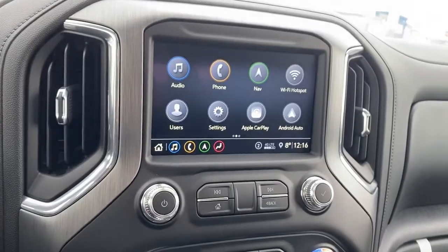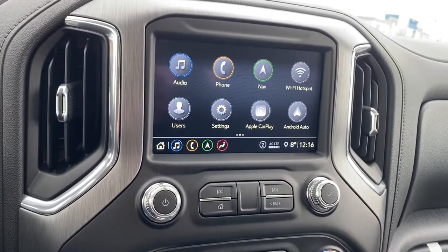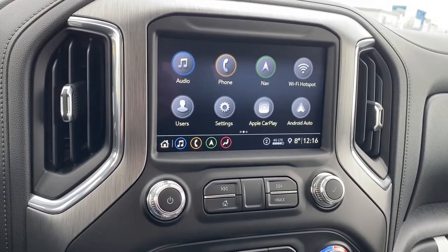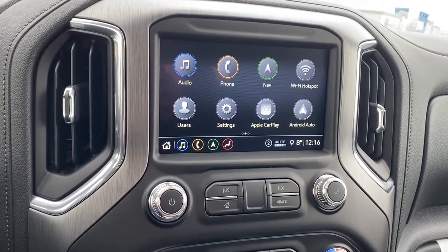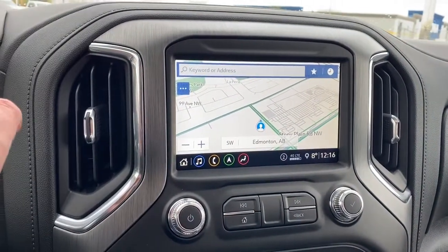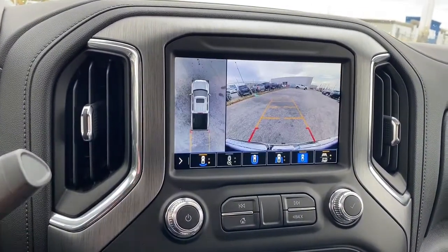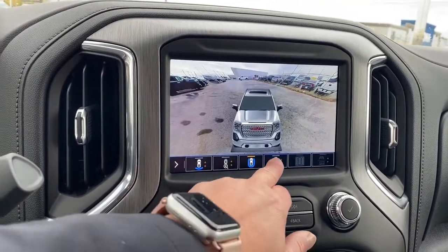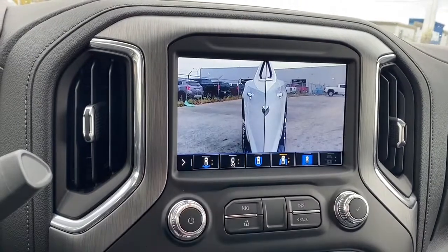This is GMC's infotainment center with Apple CarPlay and Android Auto. This screen displays the outside temperature and the time. It's also equipped with navigation, and it doubles as our backup camera. We're able to change the camera view by pushing the buttons located at the bottom of the screen.